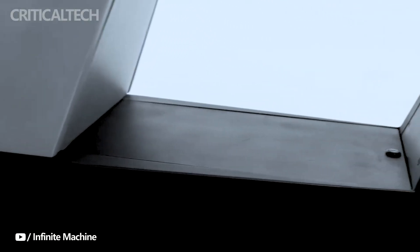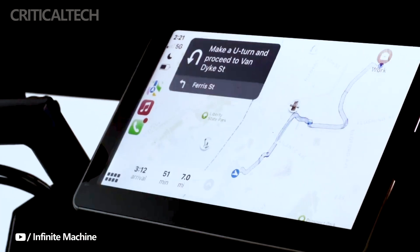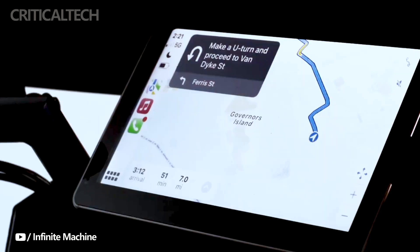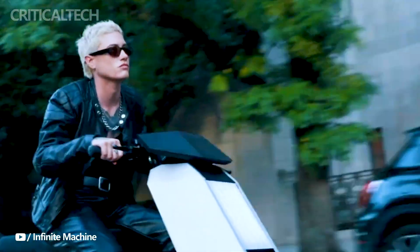Its performance matches its bold appearance, with a top speed of 55 miles per hour, or approximately 89 kilometers per hour, and an impressive range of 60 miles, or around 97 kilometers, on a single charge, making it a formidable contender in the electric scooter market.